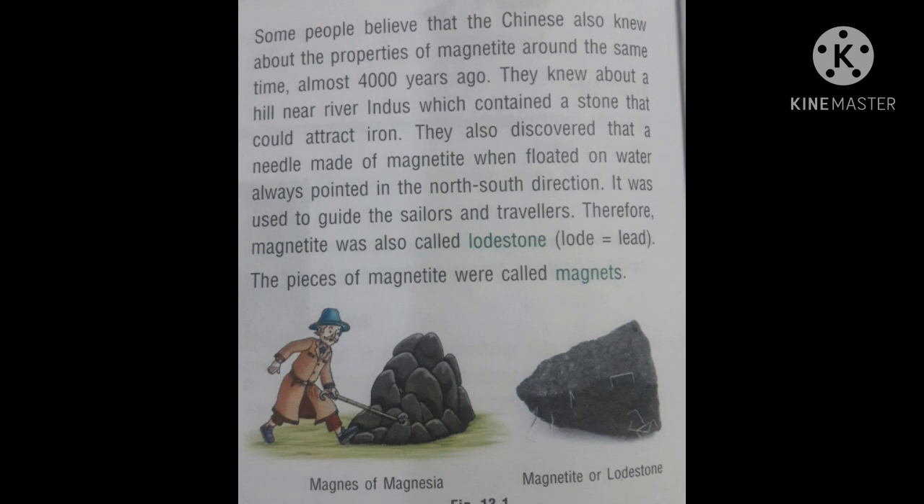The Chinese knew about a hill near the river Indus which contained a stone that could attract iron. They also discovered that a needle made of magnetite, when floated on water, always points in the north-south direction. It was used to guide sailors and travelers. Therefore, magnetite was also called loadstone — 'load' means 'lead.' The pieces of magnetite were called magnets. In the picture, you are seeing magnets of Magnesia and the magnetite or loadstone, which is the natural magnet.